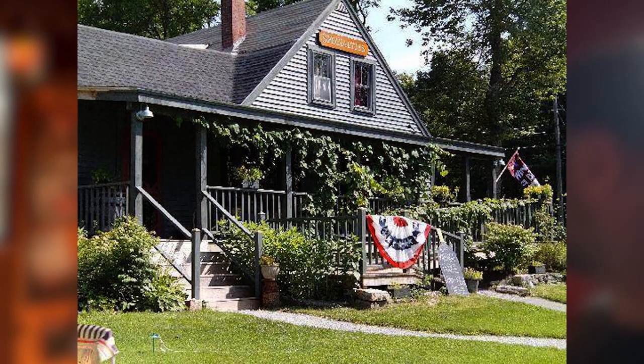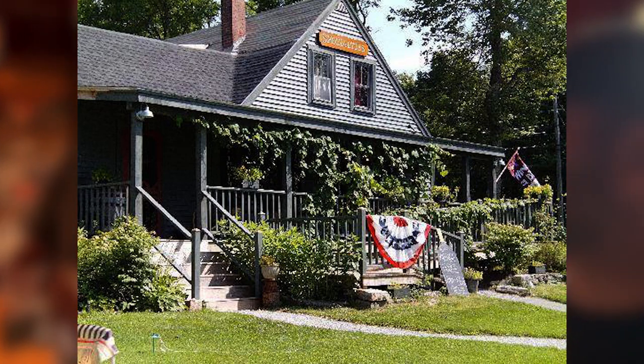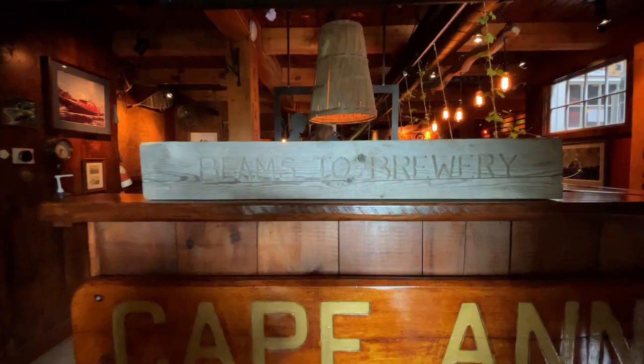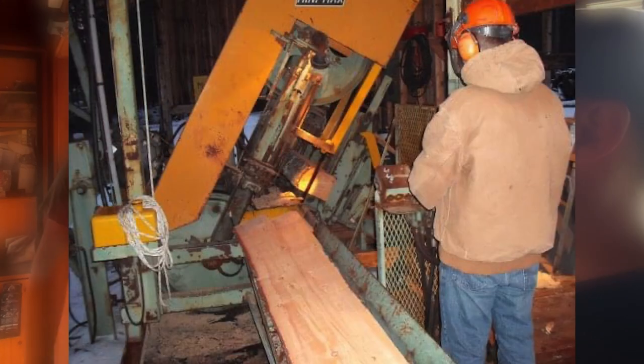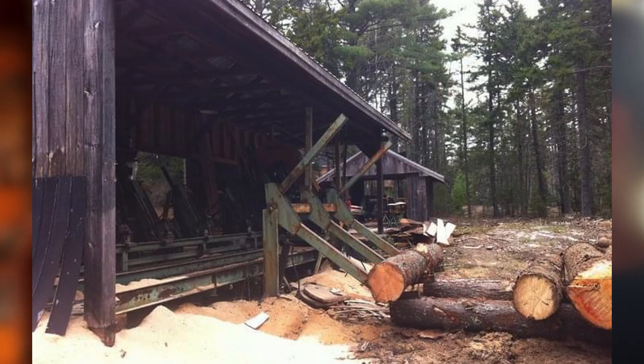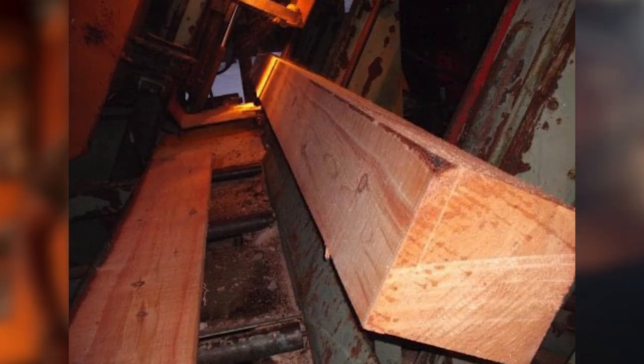When we were talking yesterday, you told us about different beams and all the different things that your family built into this place. Can you share some of that? So we tore down the original homestead that was built here in 1828 and salvaged as much as we could. We did a project called Beams to Brewery — all the beams were donated from family, friends, my high school, other businesses, other breweries. My dad was able to saw all those out himself because we had a logging company and a sawmill when I was growing up. It sounds like your family's done a little bit of everything. We definitely have that entrepreneurial spirit.